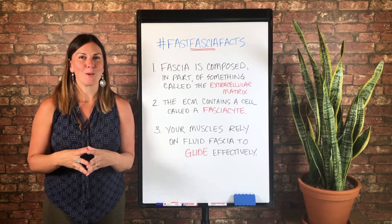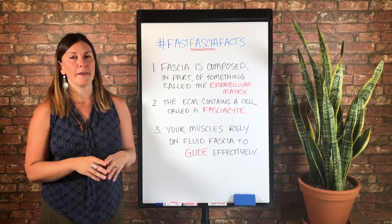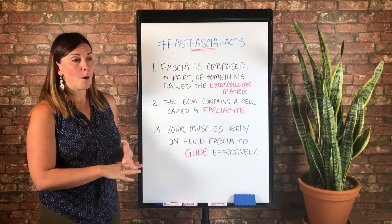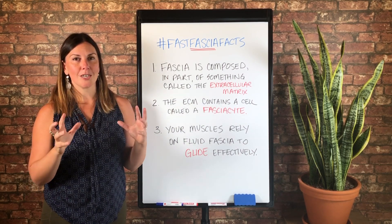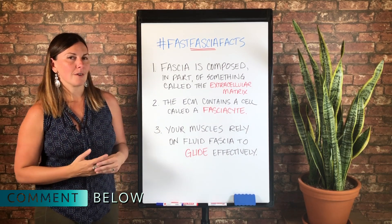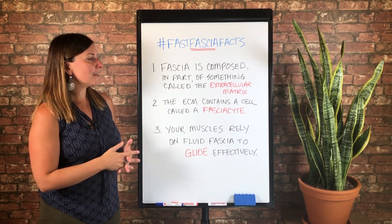I love nerding out about this, if you couldn't tell. That's it for today — those are our three Fast Fascia Facts for episode two. I hope you enjoyed it and got something out of it. I'd love to hear one takeaway for how this is giving you a new insight into your own body, progress, or maybe a plateau with healing, injury, or athletic potential. Share that below, and I'll see you in the comments. If you're new here, hit that subscribe button — we have new videos every week all about fascia, the nervous system, pain, and trauma. Thank you so much for watching and I'll see you next time.